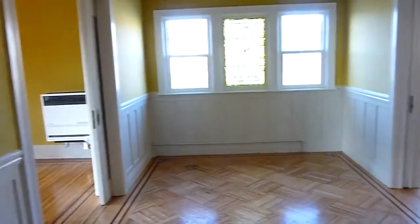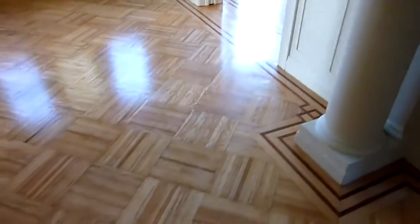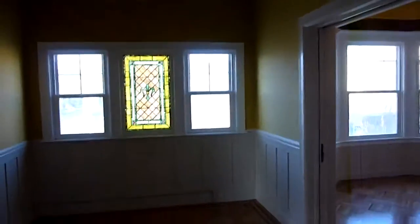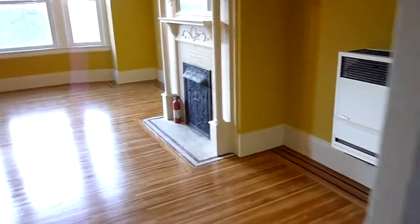It opens to this room here, which I believe would be your formal dining room. On each side of this dining room...